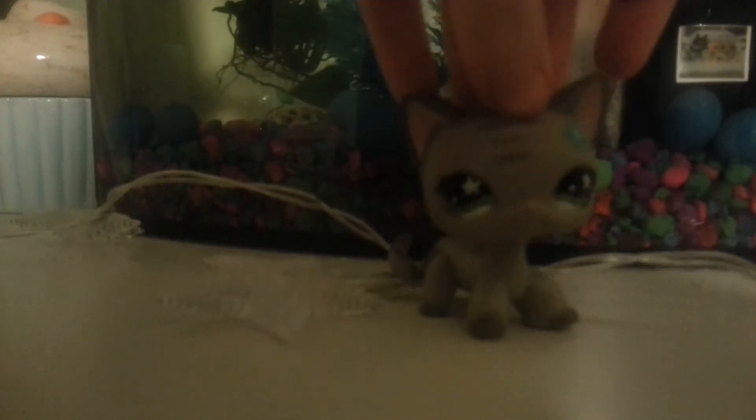Hey guys, it's Wolfflower9 here, and today I just got back from a kid's assignment, and I picked up some things while I was there.